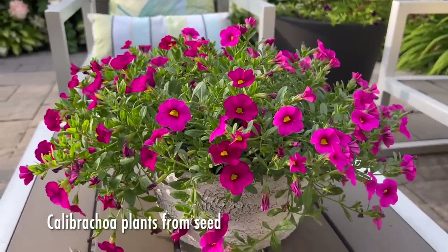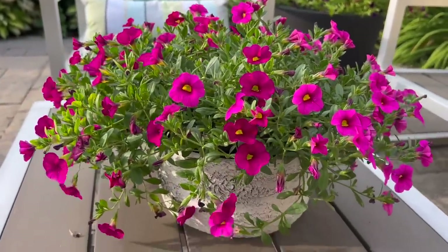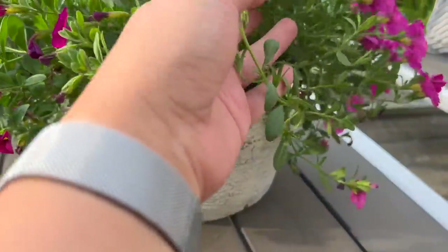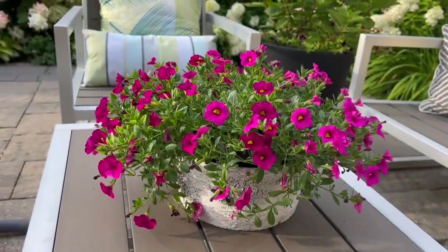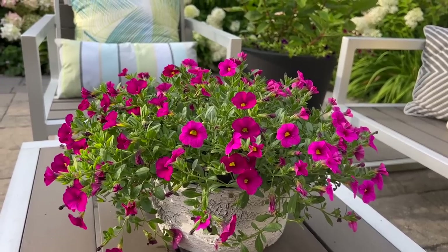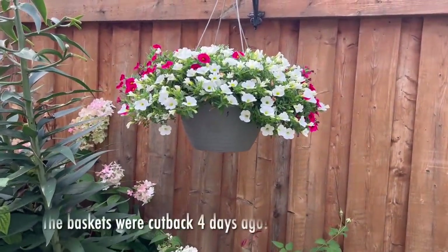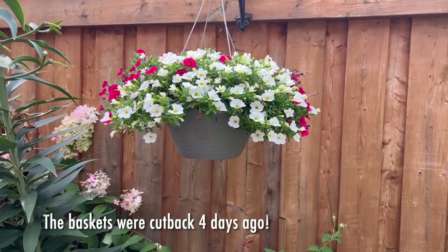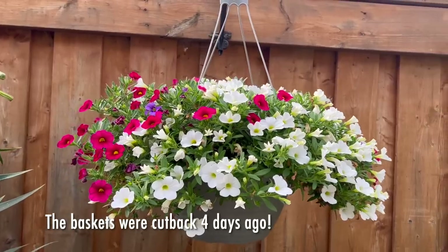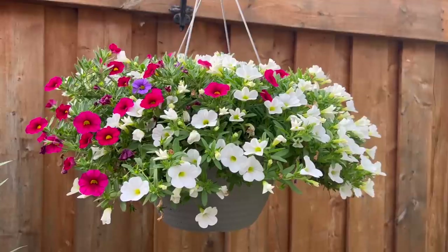Here's a beautiful container of calibrachoas I grew from seed — I just love this beautiful shade of pink. Because I planted from seed, it started blooming a little bit later than the calibrachoas I have in the hanging baskets, so I haven't cut them back yet. Normally I start cutting them back when I see some dead growth from below, but this one is still doing well. The ones in the hanging baskets I did cut back in the previous video and they're actually thriving — look how full they've gotten. With that refresh of fresh potting mix or compost and a little slow-release fertilizer, it's given them so much new life.